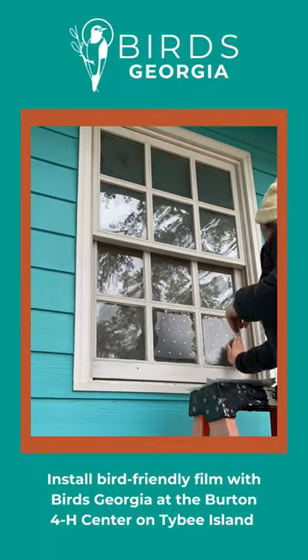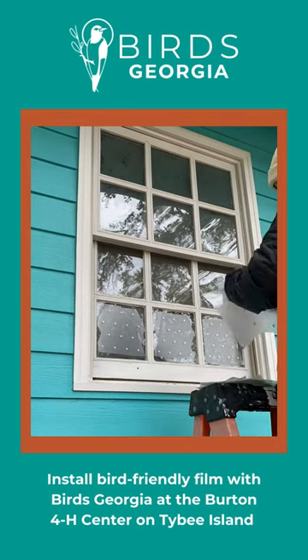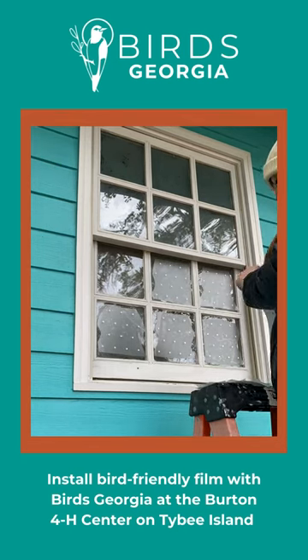Install bird-friendly film with Birds Georgia. Did you know? Sources estimate up to 1 billion birds die annually due to building or window collisions in the United States.